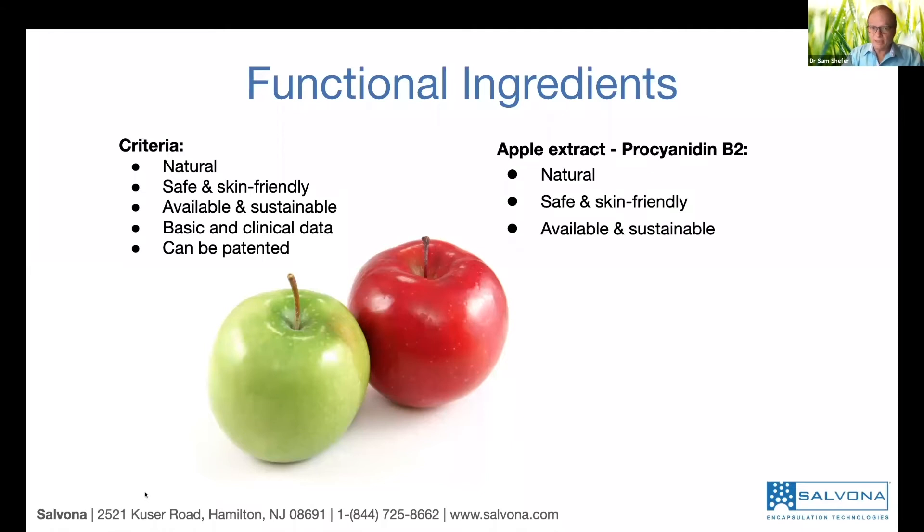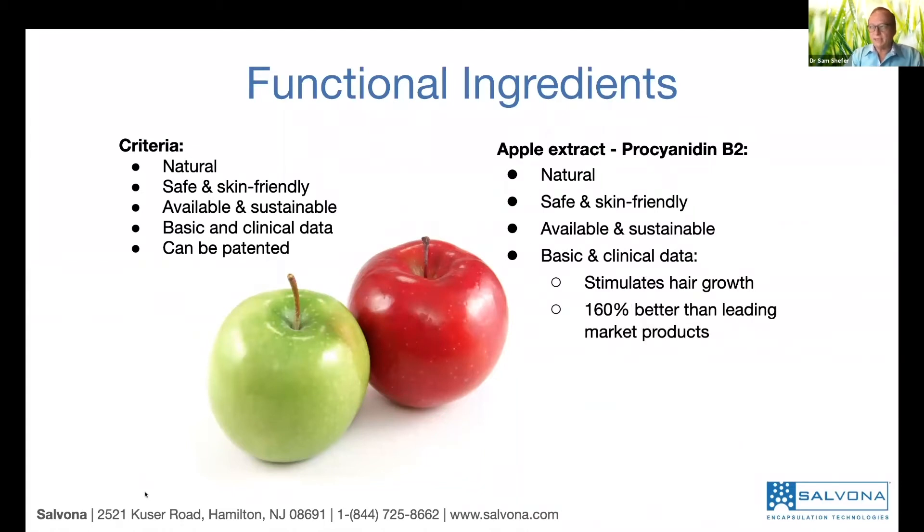It's natural, it's skin-friendly, it's available, sustainable — apple skin is available. What do we know? We know from basic studies that, first of all, it stimulates hair growth 160% better than the leading brands. And I'll show you some data.